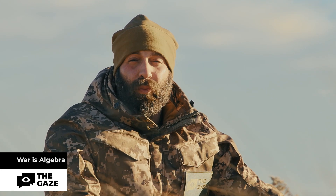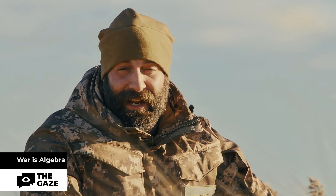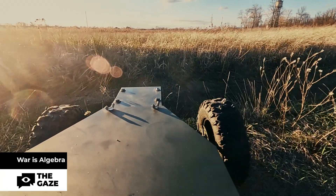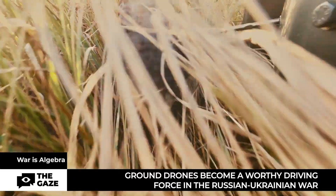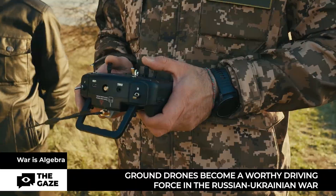Together, we are going to get acquainted with the different types of weapons that are being used in combat today. Decisive and fearless, and most importantly, invincible. This is about ground drones, which along with classic UAVs have also become a worthy driving force in the Russian-Ukrainian War that Russia started in the center of Europe.